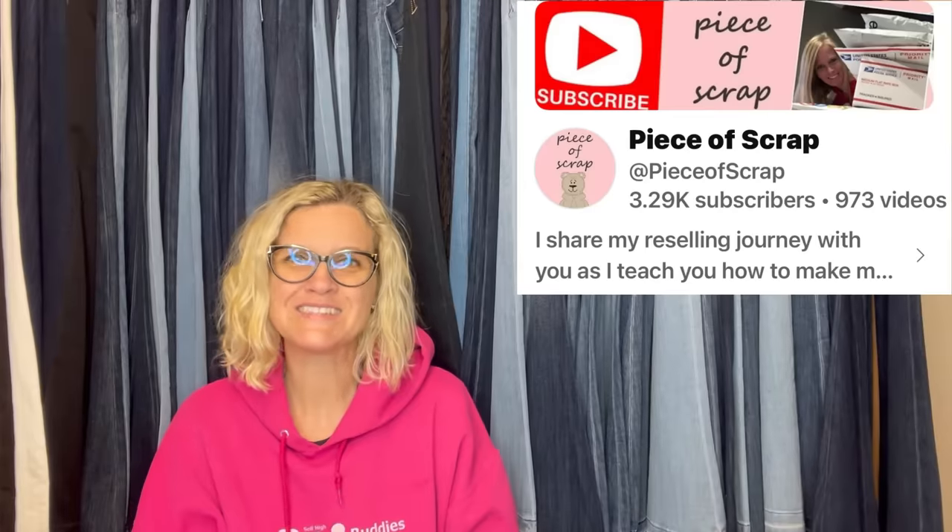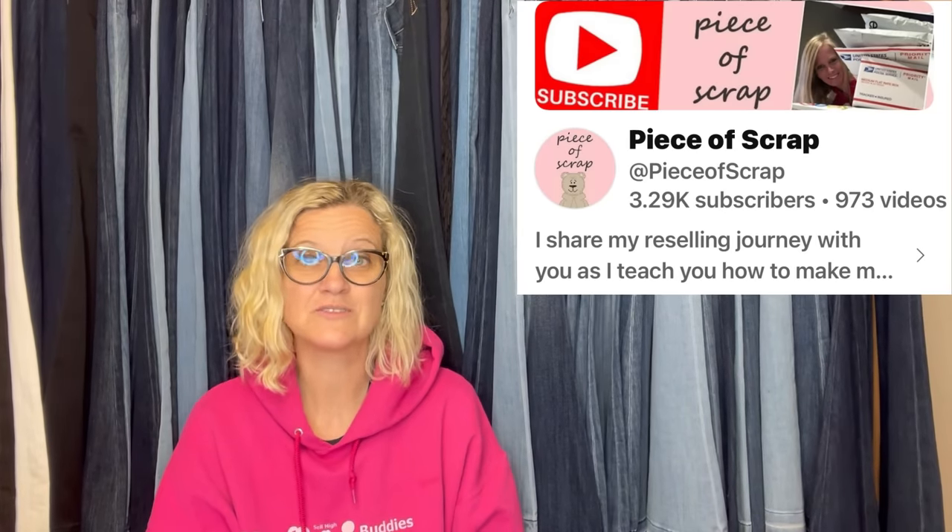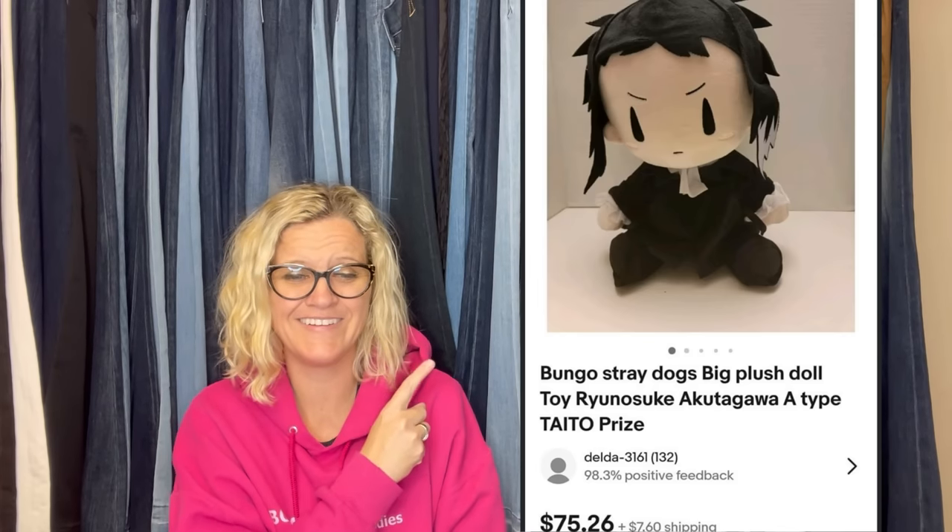Bolo Buddies member Piece of Scrap — she sells a lot of clothing and does really well with it. Paid $3.75 at Goodwill, sold on Poshmark for full asking price of $45 plus shipping — a sweatshirt. Found a Bungo Stray Dogs Big Plush Doll at Goodwill for $3.99 while visiting her son at college. Sold it for $75.26 plus shipping in about two months. It's a Taito Prize plush with an anime look — definitely a bolo to be on the lookout for.